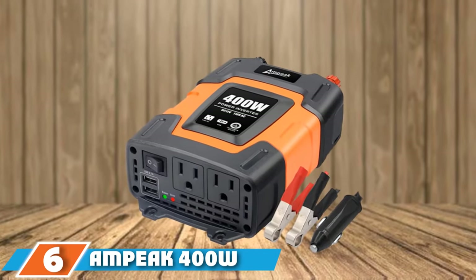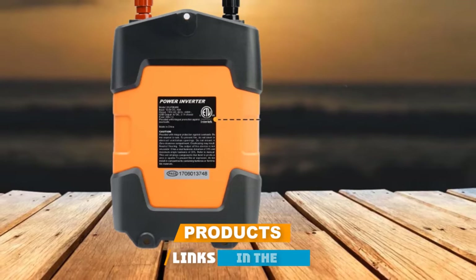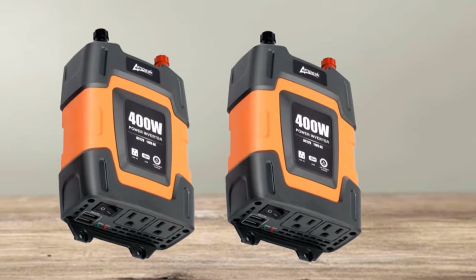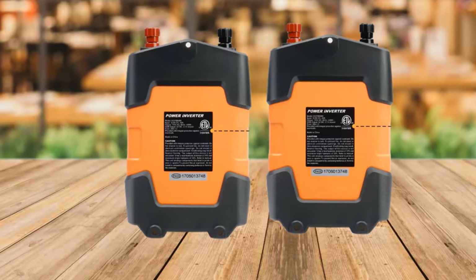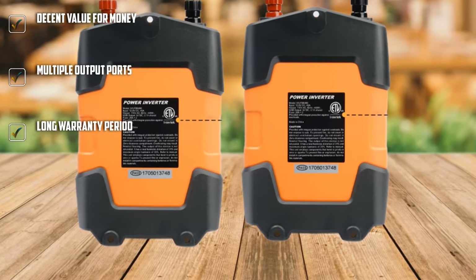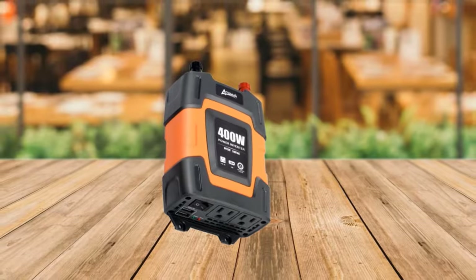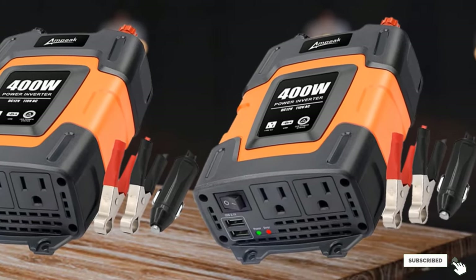The number 6 position is the Ampeek 400W Car Power Inverter. Ampeek also offers a comparatively cheaper and smaller unit for those who want something affordable. This is a fairly feature-rich option with decent performance. You get a wattage rating of 400W for DC12V to AC110V conversion, two AC outlets, and two USB ports offering a decent 3.1A USB charging speed. While you get the same 1.5-year warranty, the build quality of this particular unit is a bit average.